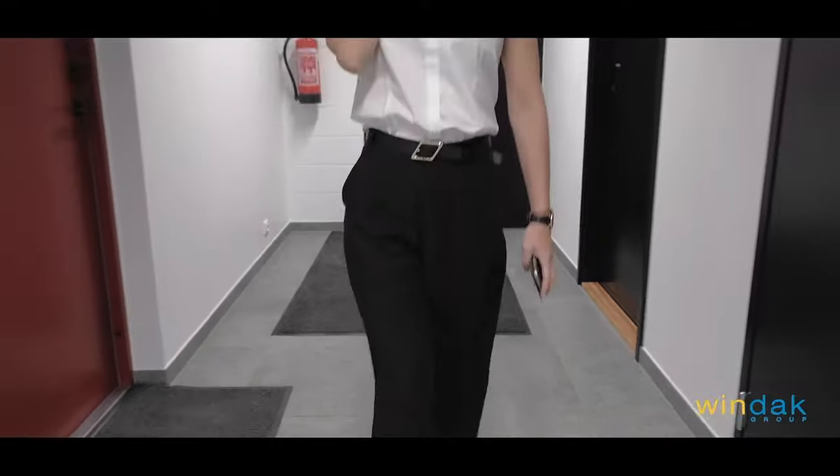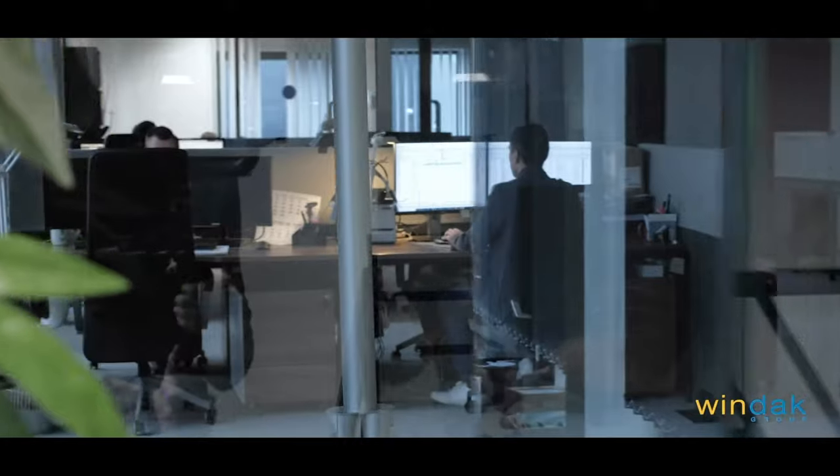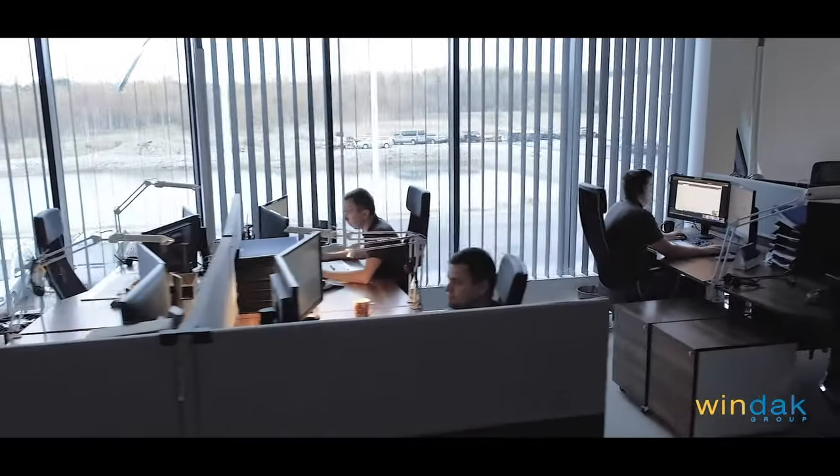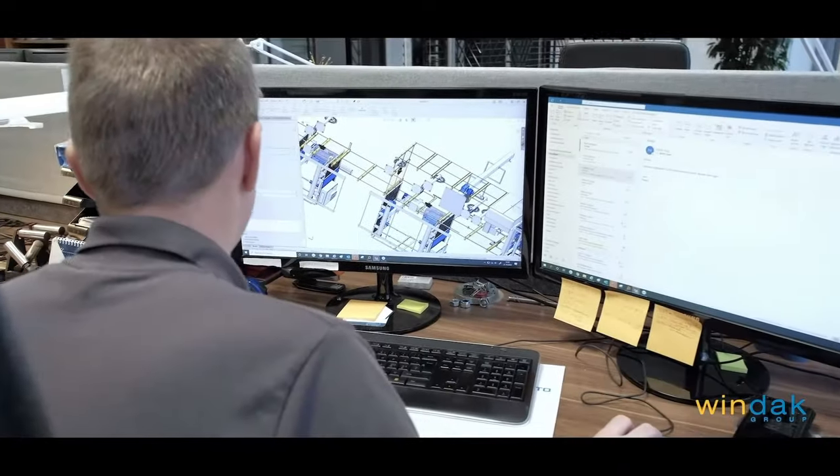Windack Group's core business is to provide our customers with high-speed innovative automated cable packaging equipment. It provides increased productivity through automation, saves on cable packaging costs, optimizes labor utilization, reduces waste, and maximizes the output.